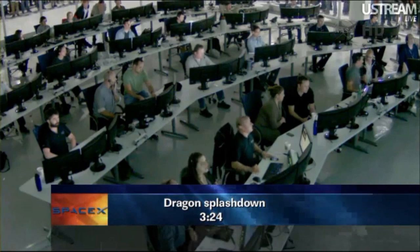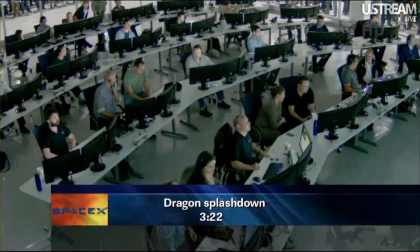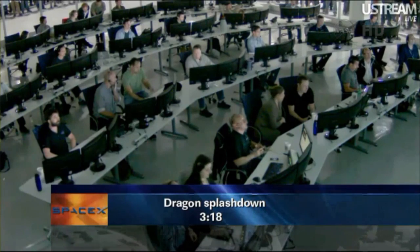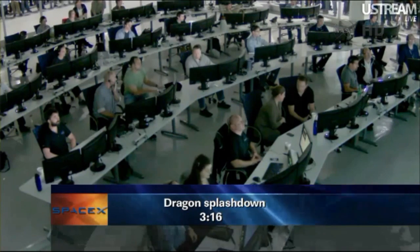The SpaceX team continues to monitor Dragon during these last couple of minutes of flight. You can see the CEO of SpaceX, Elon Musk, sitting in the front row.